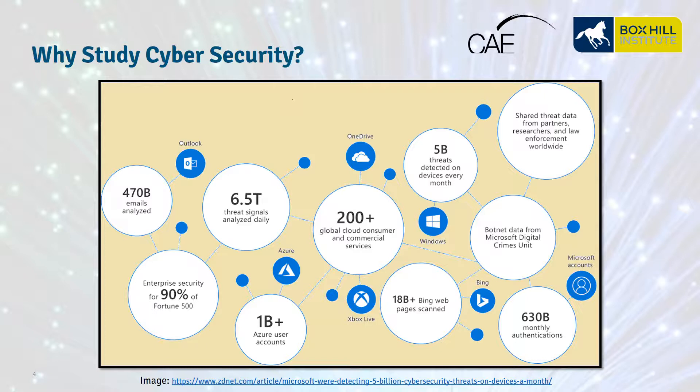Why study cybersecurity? This security graph is taken from Microsoft's Identity and Threat Protection Service, which shows 470 billion emails have been analyzed to protect users. 630 billion login authentications have been scanned and verified. Microsoft scans over 1.2 billion devices and detects about 5 billion threats on these devices each month, and is also picking up and analyzing 6.5 trillion threats daily, and still scans over 18 billion Bing pages. The point of this graph-based intelligence is to connect the dots between various signals to develop threat alerts and provide organizations with a clearer picture of attacks that are underway.